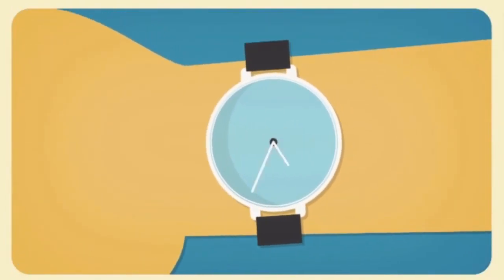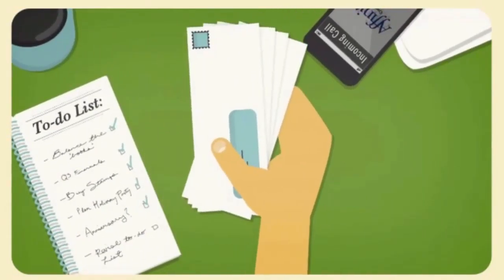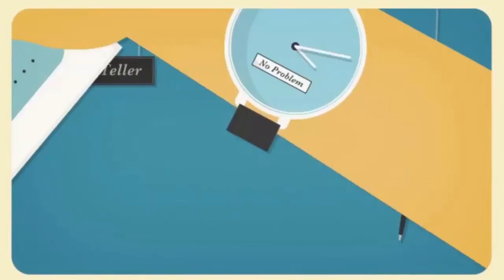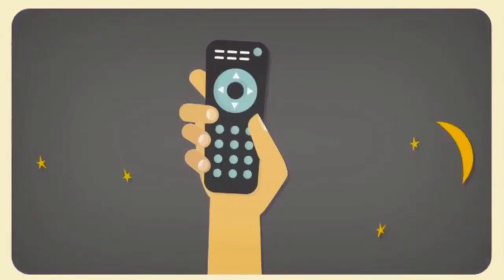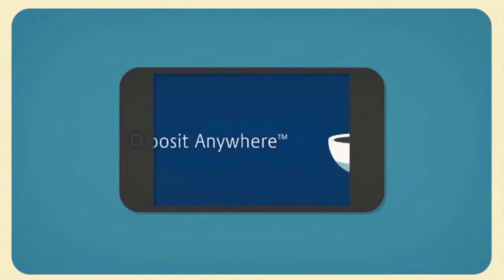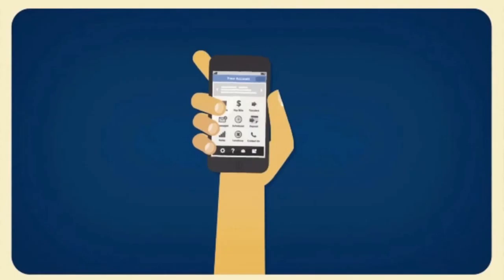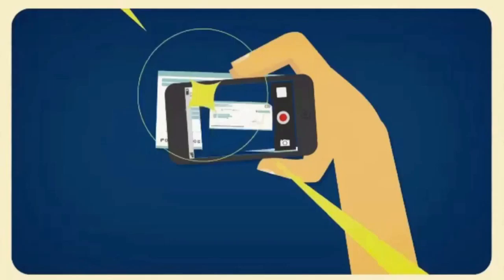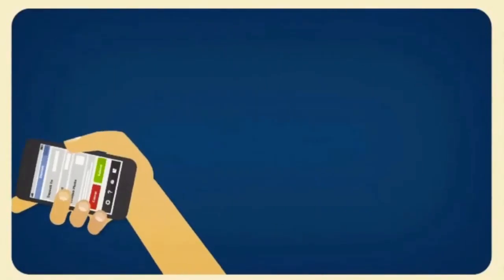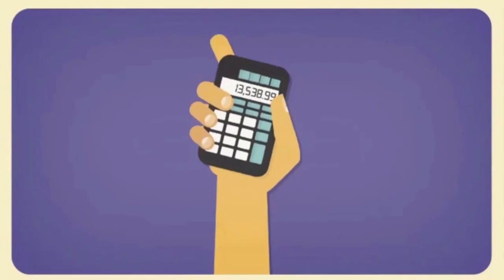Imagine you own a small business. You've got a lot on the go and receive a number of checks from clients each week. In the past, you'd squeeze in trips to your branch to deposit them as quickly as possible. But what if you could deposit a check from the office, from home, at any time, from anywhere? Deposit Anywhere can do just that. Now you can take care of deposits as checks arrive. You just open the app on your smartphone, select your account, enter the amount, snap a photo of the check, and submit. The digital image is processed just like a paper check, and the money is deposited securely into your account — all that without ever stepping into a branch or out of the office.